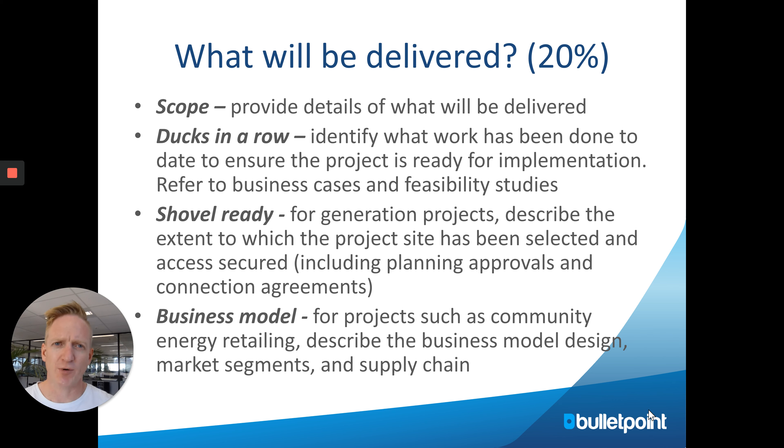For what will be delivered, demonstrate that you've thought about all the activities to be undertaken — what you're going to buy, what needs to be installed, and who's going to do it. The project should be shovel ready, so that once you receive the contract you can place orders on day one or two. Have all approvals and quotes organized. Also integrate the business model — who's going to pay for various aspects and what is the demand.